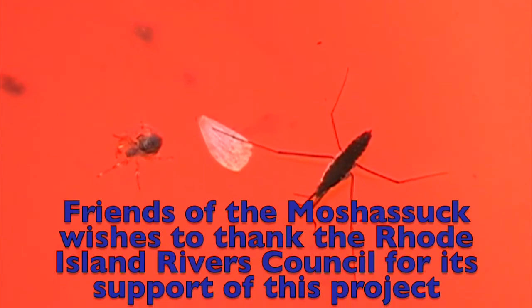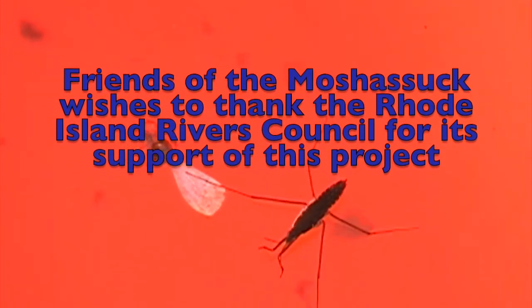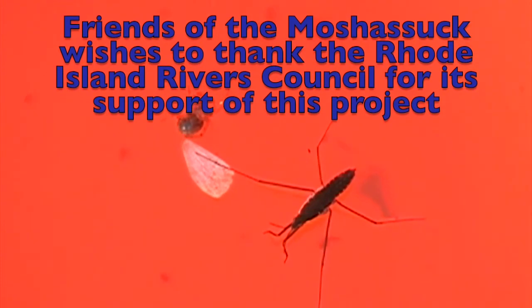It's to preserve the ecosystems of creatures like this that we do this work. We'll see you next time. Bye.